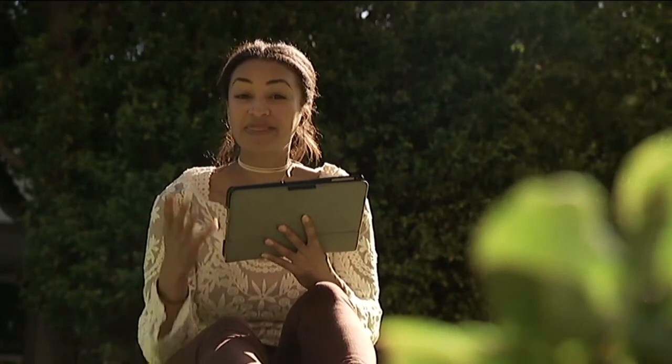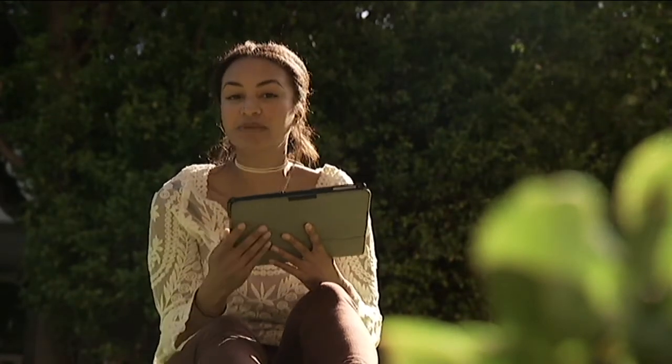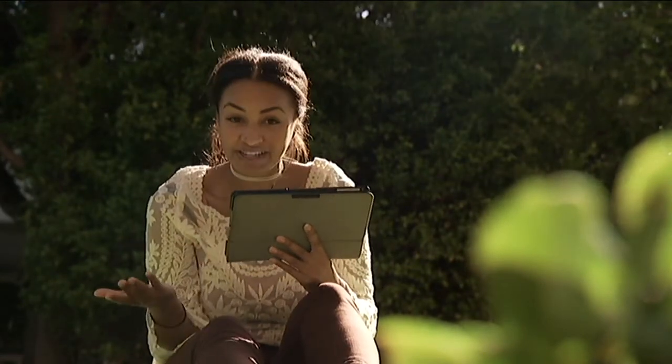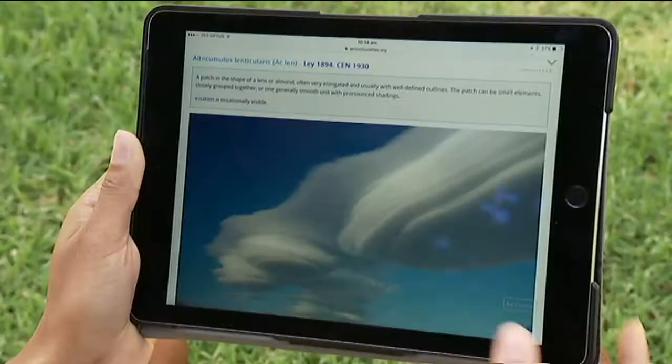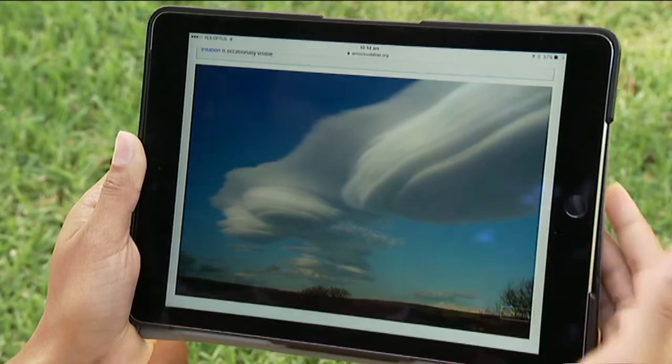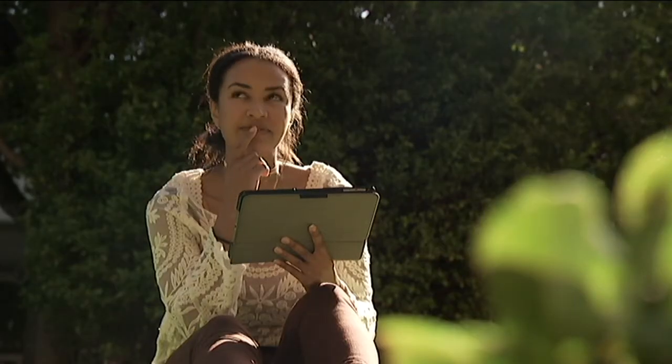For the first time in 30 years, the Cloud Atlas has been updated to include new cloud formations, and it's been put online so anyone can cloud-search. I wonder how long it's going to take for me to see one of these.